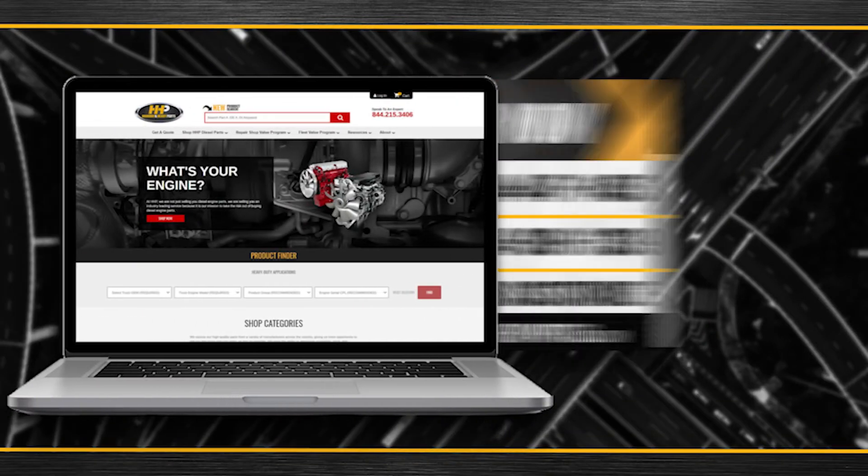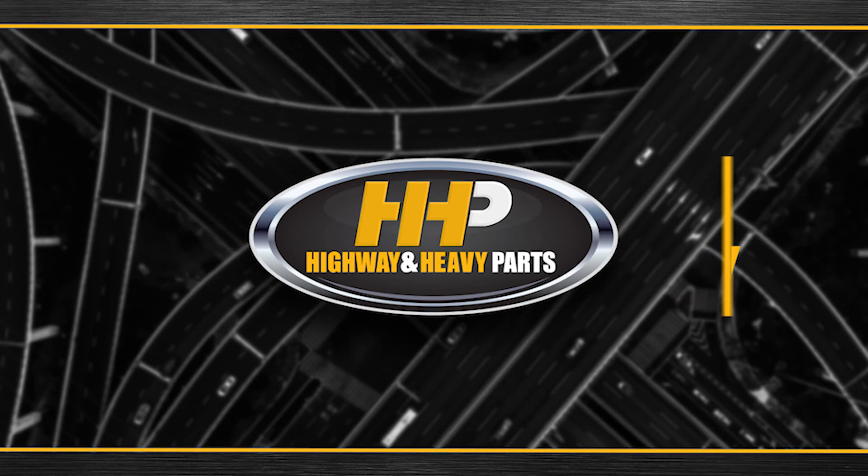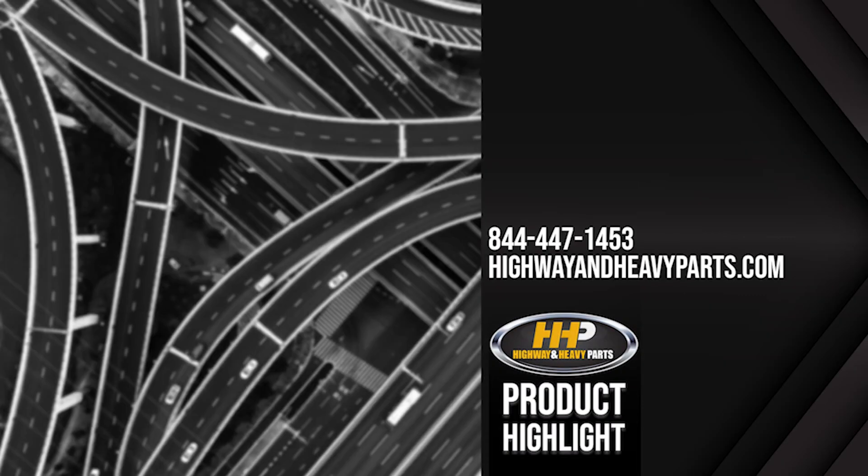Order now by calling 844-447-1453 or visit us online at highwayandheavyparts.com. From diagnosis through delivery, we're Highway & Heavy Parts. We'll see you next time.